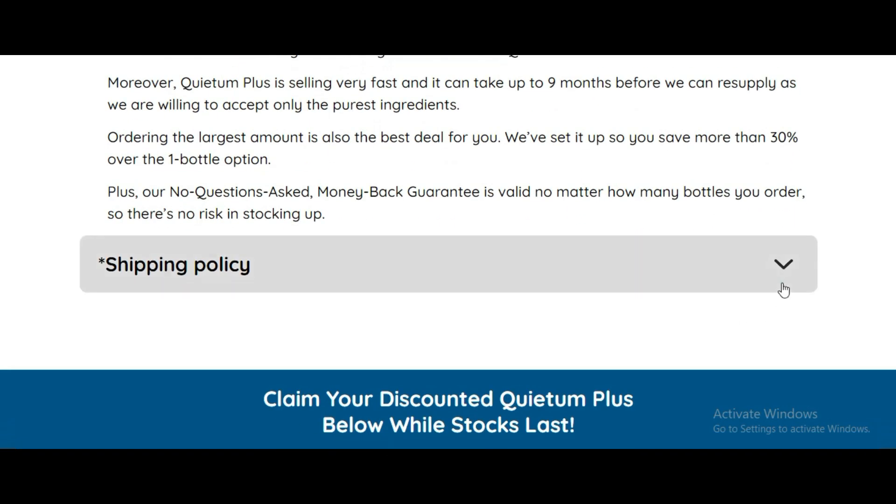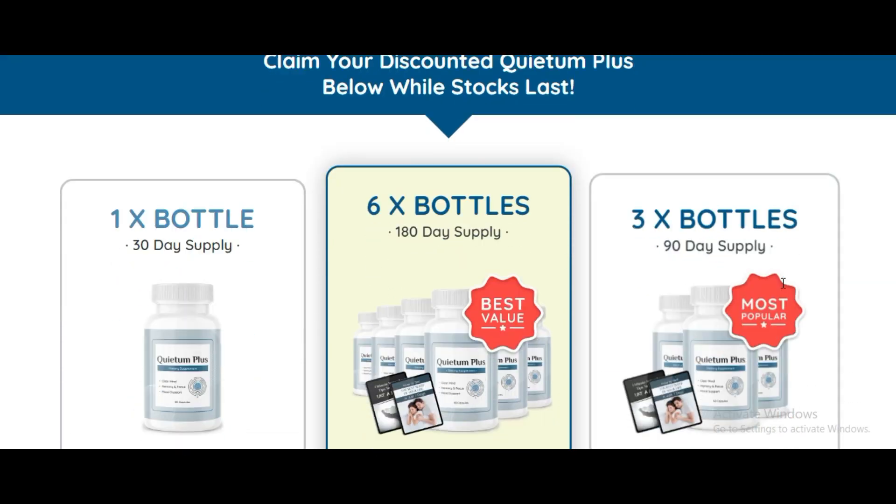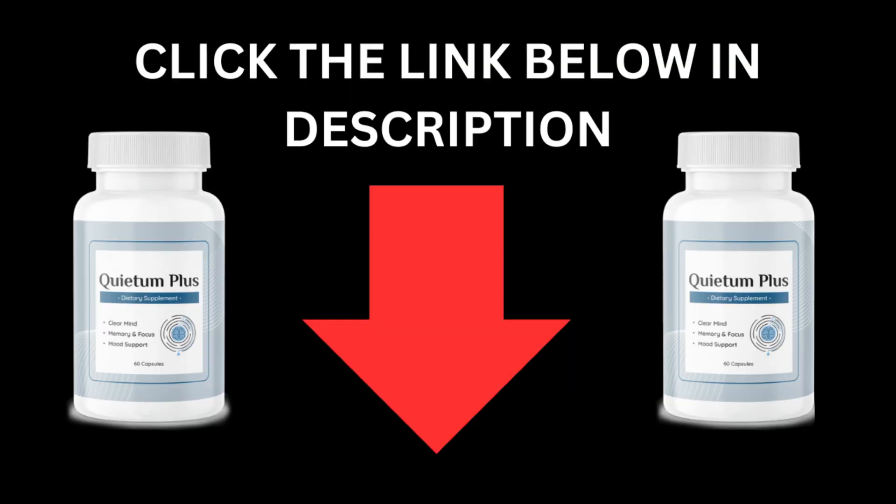If you found this video helpful, please give it a thumbs up and consider subscribing for more content. Feel free to leave comments and I'll be happy to assist you. Thanks for watching, and I'll see you in the next video.